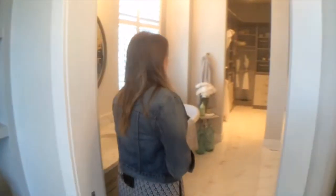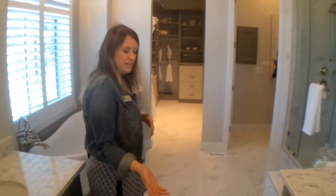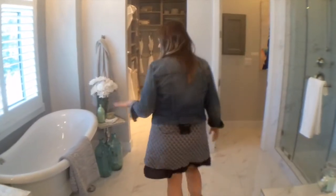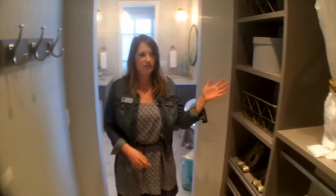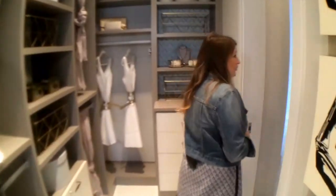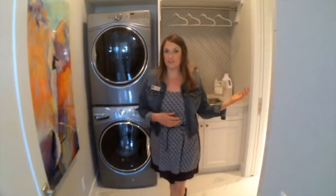This now is the ensuite, and we have the marble tile as well as the flanked vanities and the clawfoot tub. And here we are coming into the walk-through closet. Now we're actually just in the laundry room, which is right off of your closet, which is amazing.